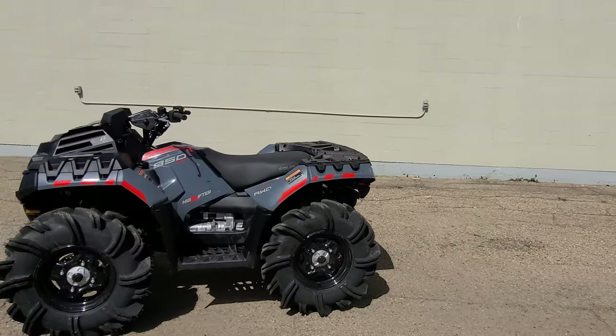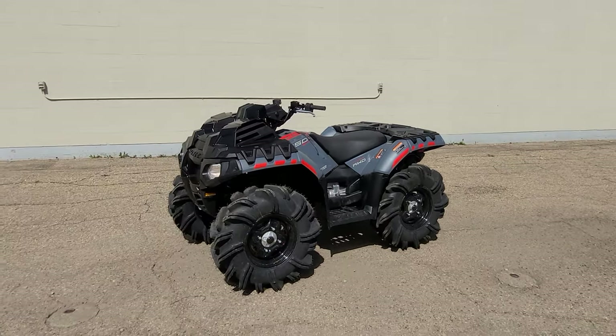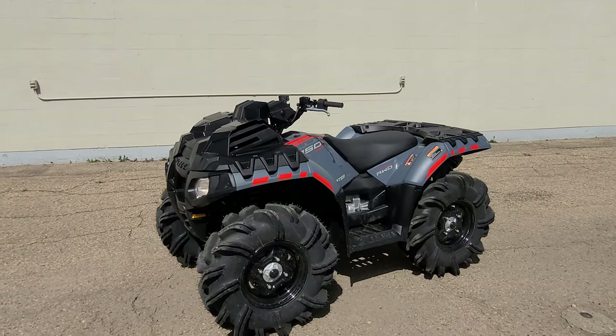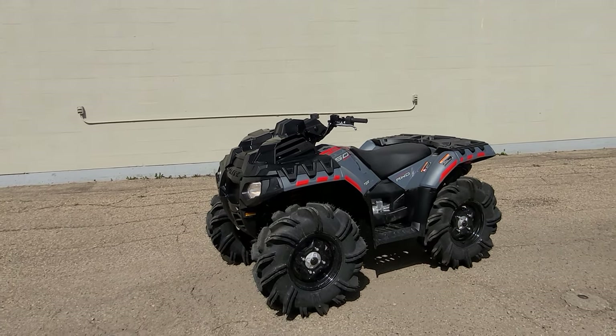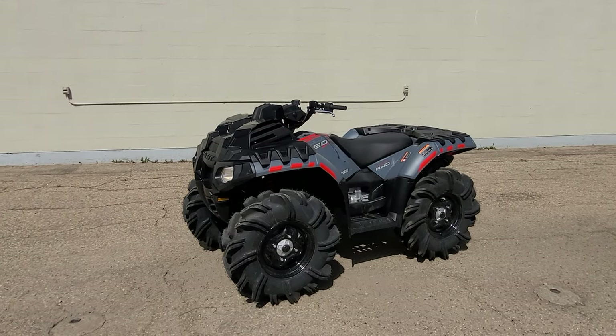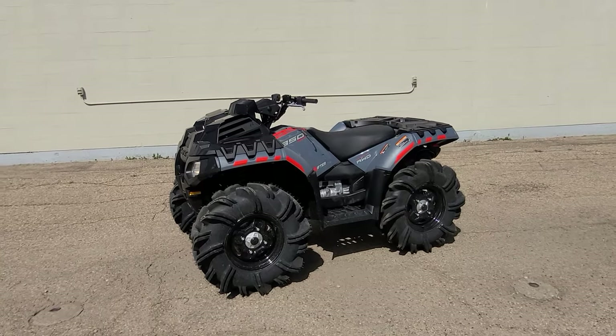This machine is really no-frills — not a lot going on — which makes it simple, easy to use on the trail, and easy to fix because there's not a lot to go wrong. With the rad relocation and the snorkels, it makes a perfect mud machine. I'm convinced this can take on a 1000 — I saw a lot of them this weekend at a couple of rallies, and they're just monsters. It's all in how you ride it.